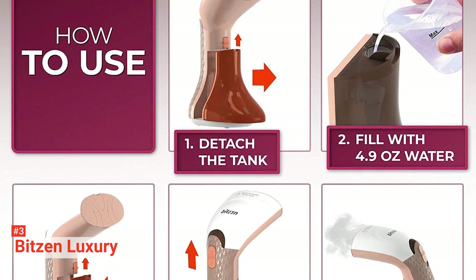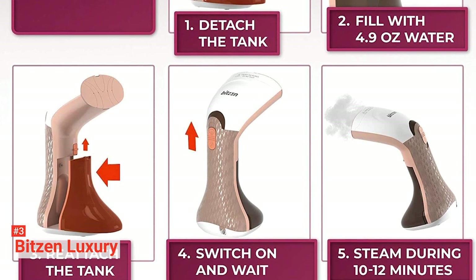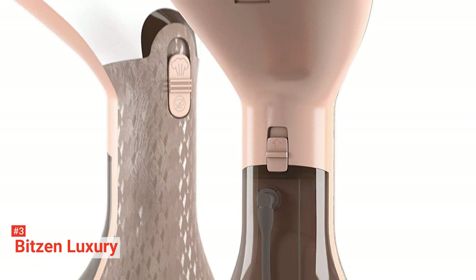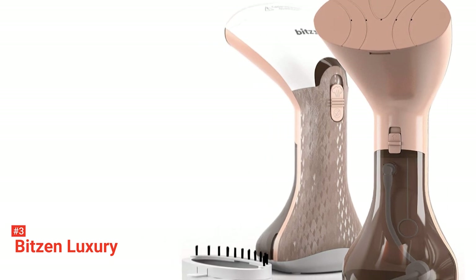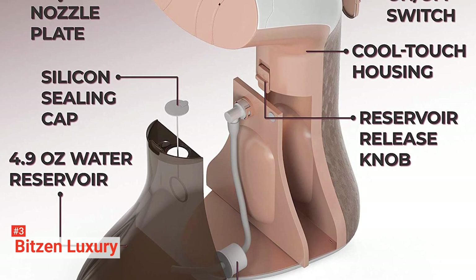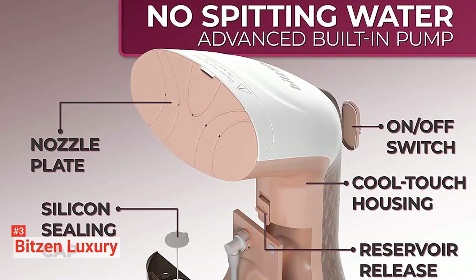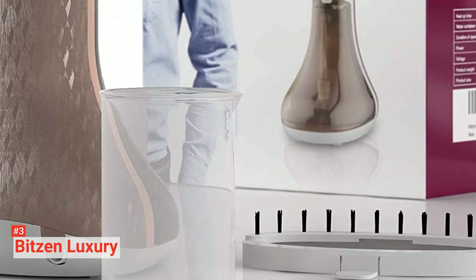Once you fill its 5-ounce water tank with water, it will take 22 seconds for it to begin producing heat, after which you can use it continuously for about 12 minutes. Since it operates on 900 watts and 110 volts, expect a powerful performance like that of a steam iron. Its newly improved nozzle sprays steam evenly so that whichever garment you use it on will come out looking smooth and wrinkle-free. It is made of an impact-resistant plastic outer case with ABS material that feels cool to touch and is flame-retardant, and it has an auto-shut-off feature that activates when it becomes too hot or the water level is too low.